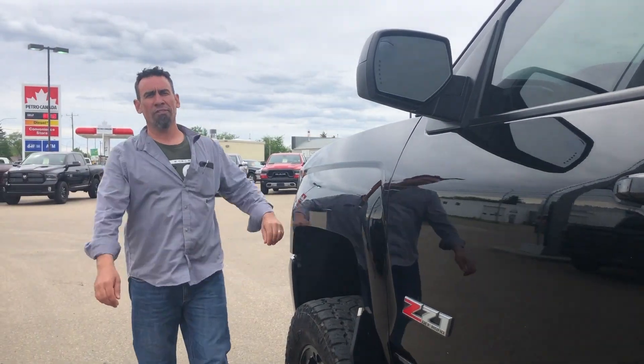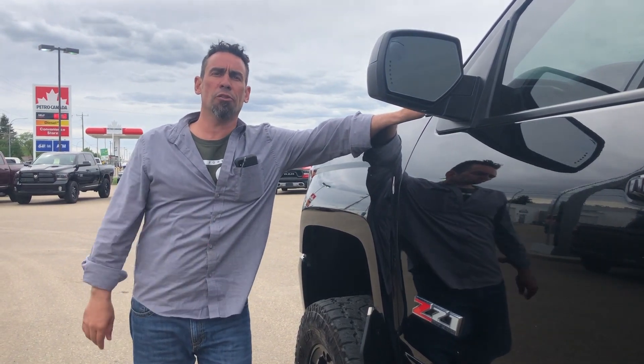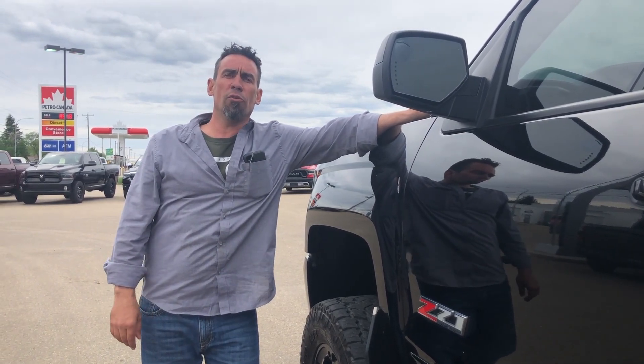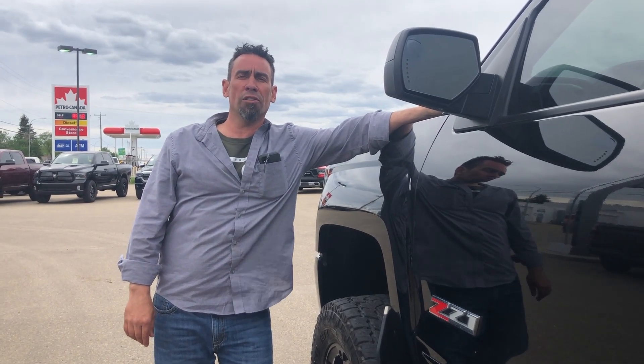Redwater Dodge is located a short 35-minute drive north of Edmonton. You can click the link below for a full list of pictures on this truck, call us at 780-942-3629, or simply drop us an email at sales@redwaterdodge.com.